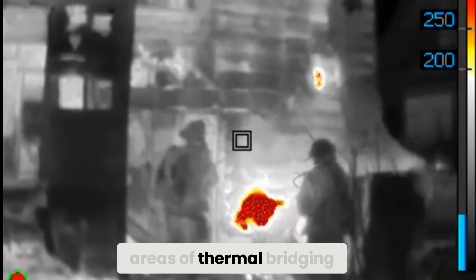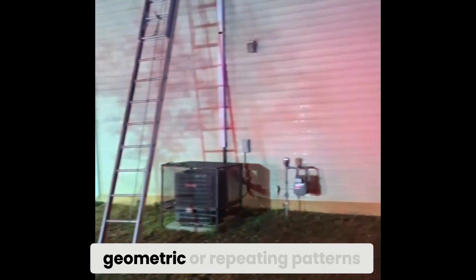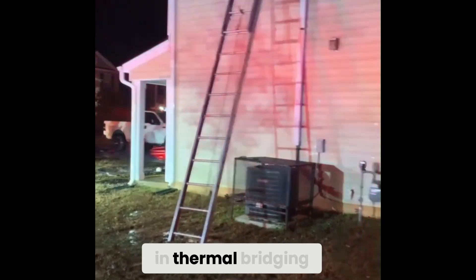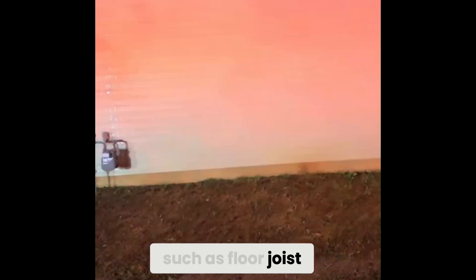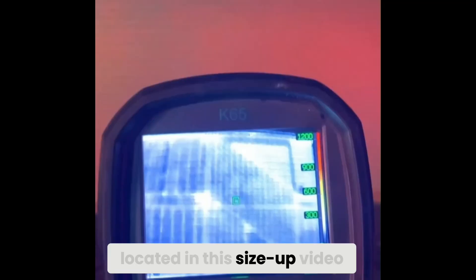We look at other areas of thermal bridging. When we scan a building, we can see signs of what's known as geometric or repeating patterns in thermal bridging, such as floor joists, wall joists, and signs of where the stairs may be located — visible in this size-up video.